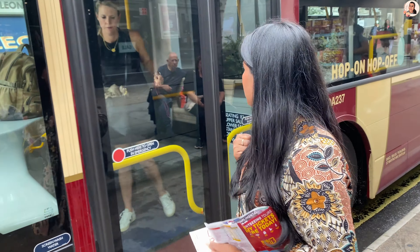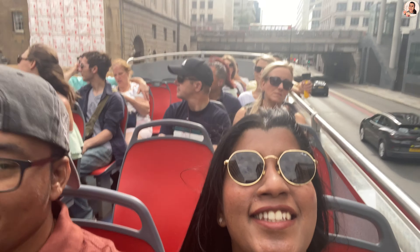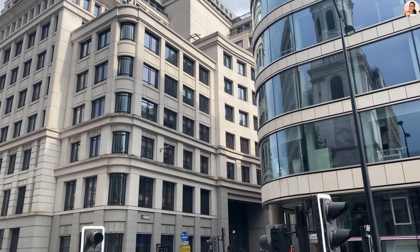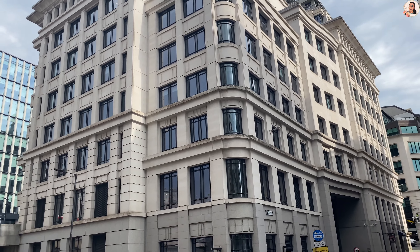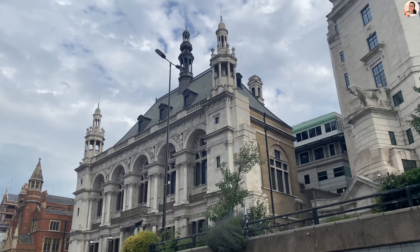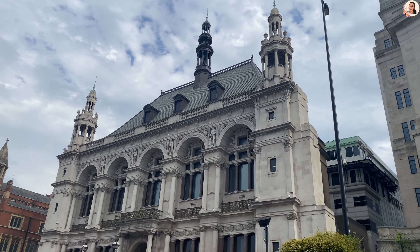It's a wonderful day to discover and explore London from a bus. I welcome you all to the Big Bus Tour. Today you can hop on and hop off from the bus where you find the attraction spots. Do join me to enjoy the beautiful city view of London.